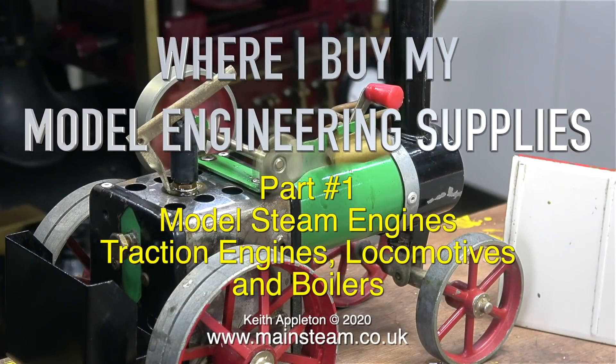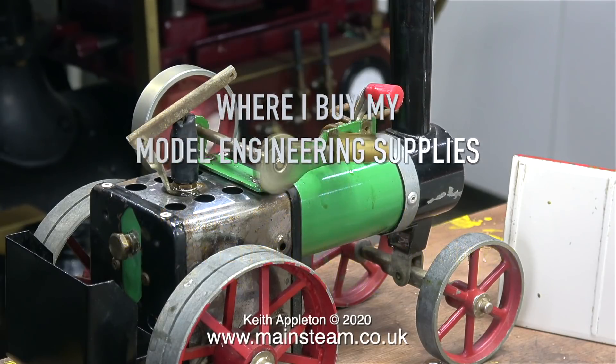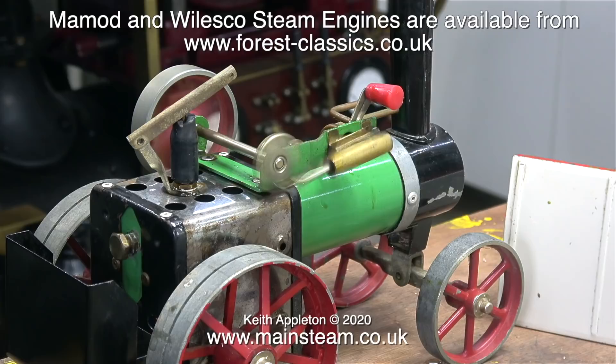This is a reference video called 'Where I buy my model engineering supplies.' This is part one, covering model steam engines, traction engines, locomotives and boilers.